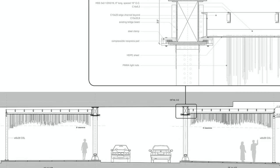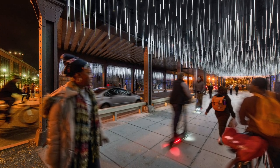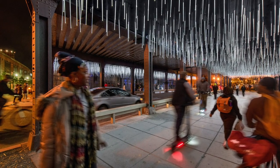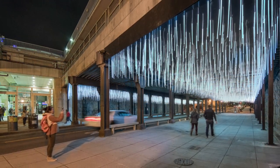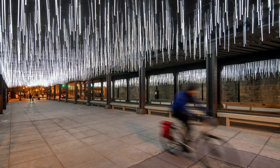The judges noted this project for its ingenious suspension method to preserve historic surrounds and railway. The light-rod vaults are hung from a newly inserted steel structure, which gently clamps onto an existing box beam running the length of the tunnel along the street.